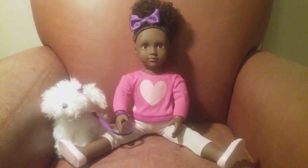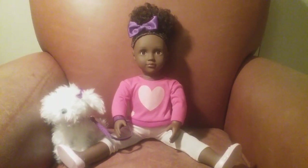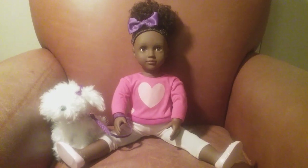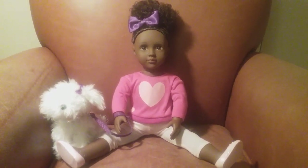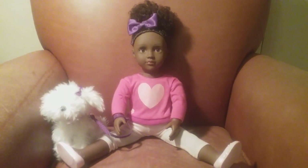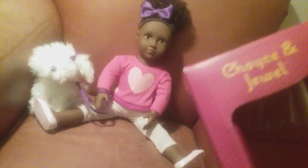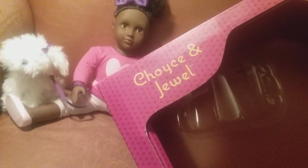I didn't just want to get just anything, and I was like, you know what, why don't I get a doll? So that's what I did and I stumbled on this cute little girl at Target. I'm like, okay, she's the one! And so I got her. So I just recently took her out the box and she's known as the Choice and Jewel doll.